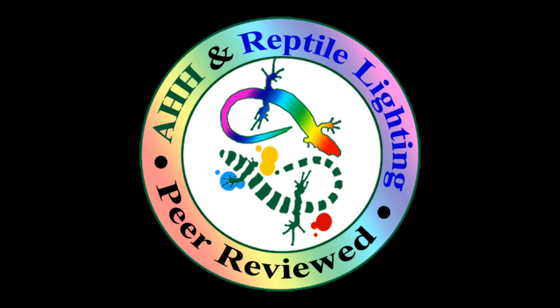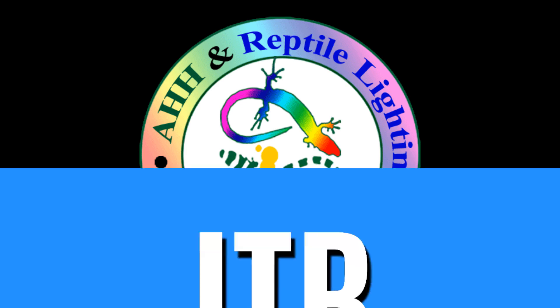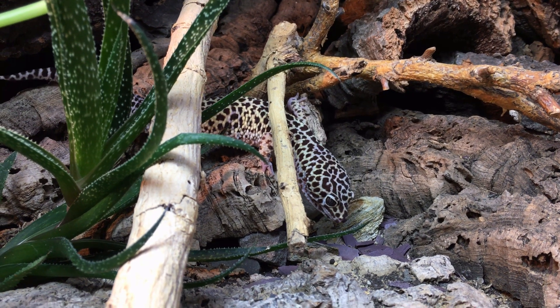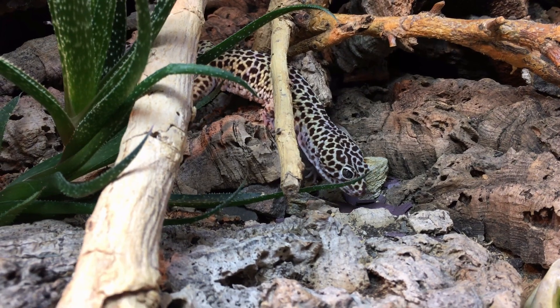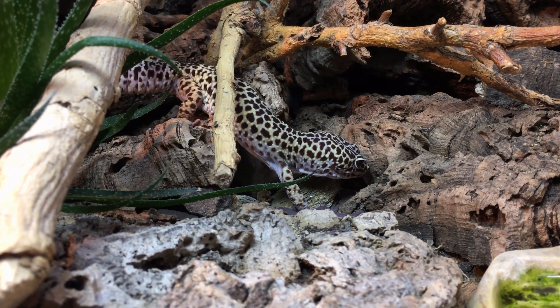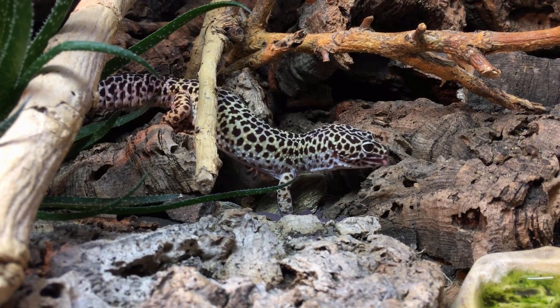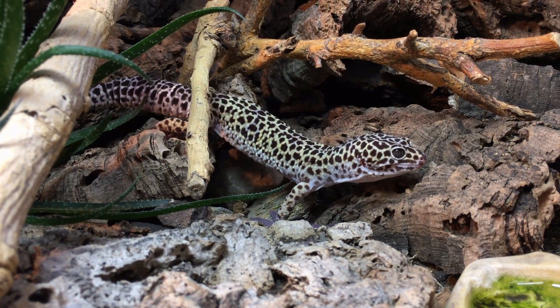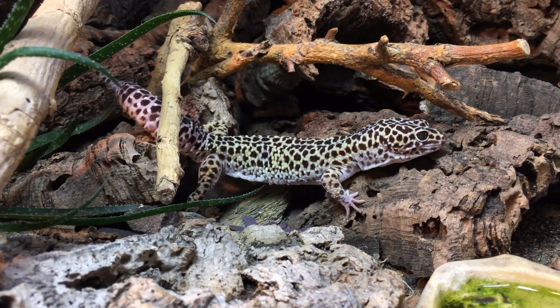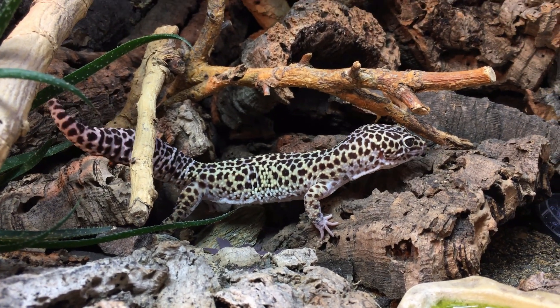Many reptile keepers suggest leaving all the vivarium lights turned on for 12 hours each day, with the remainder of the time having them fully switched off. This is done because the average day length throughout the year in many parts of the world is approximately 12 hours — in other terms, having 12-hour photo periods is an attempt to replicate nature for our animals' benefit.